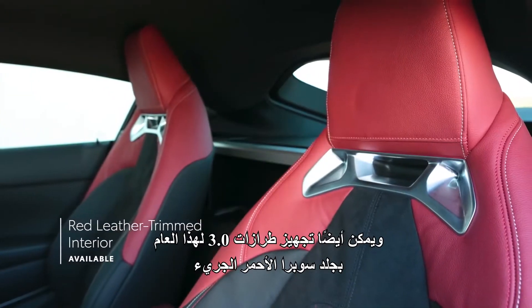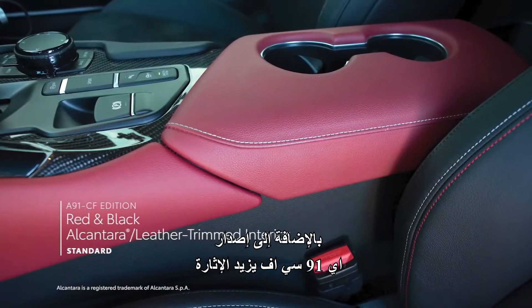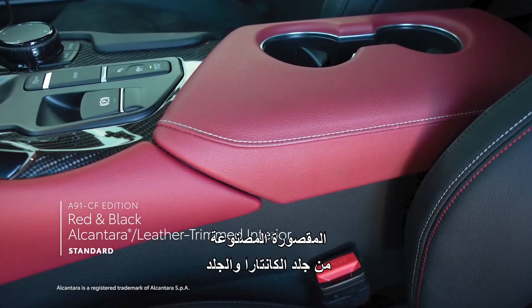This year, 3.0 models can also be outfitted with Supra's bold red leather-trimmed interior. Plus, the A91CF edition revs up the excitement inside as well, with a red and black theme throughout its Alcantara and leather-trimmed cabin.